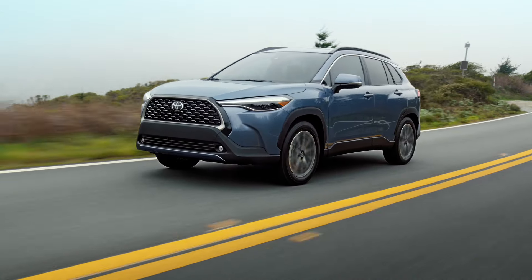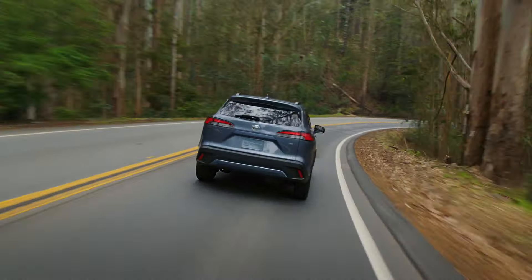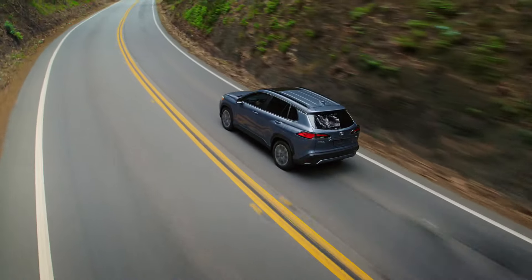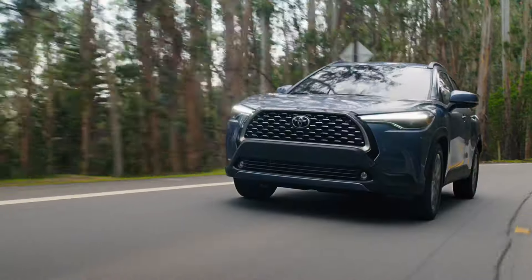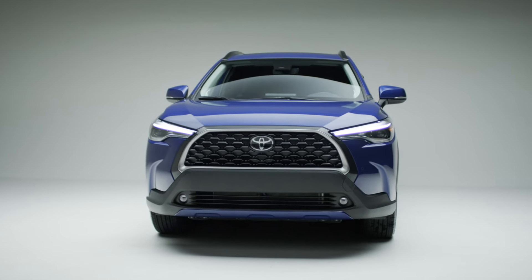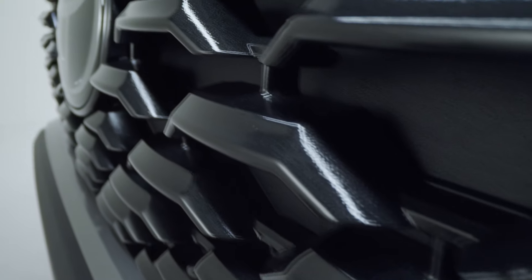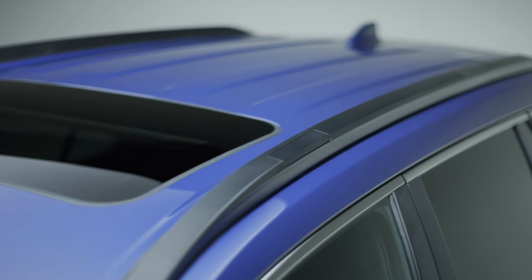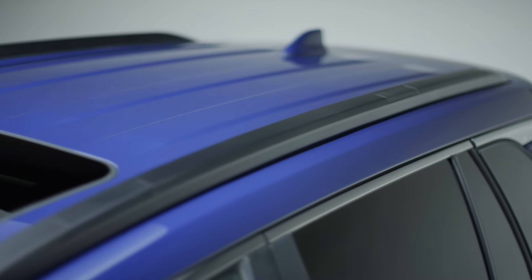And soothe your remaining senses with a buff exterior that sports a lightweight frame and aerodynamic shape, helping improve airflow and reduce drag. It's also raised for extra ground clearance. Its body is complemented by sleek details including a distinct black grille, LED lights, and available roof rails that help you store things like kayaks and bikes.